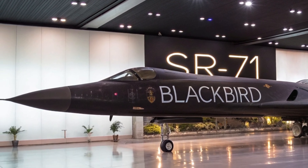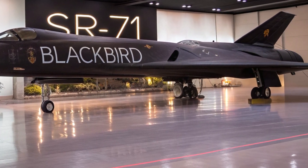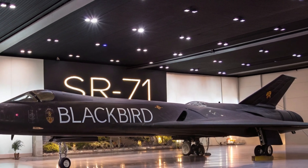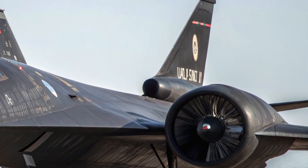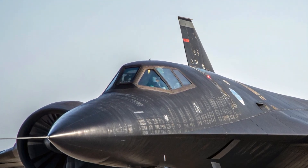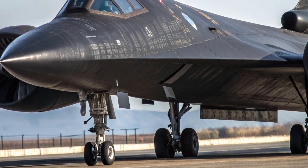This version of the Blackbird not only looks like it's from the future, it performs like it too. The interior of the SR-71 Blackbird is minimalist but extremely high-tech. The cockpit is fitted with an advanced dual-screen heads-up display system that feeds real-time telemetry, mission data, and navigational overlays to the pilot.